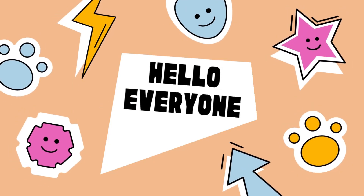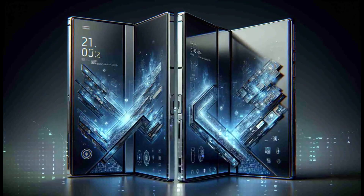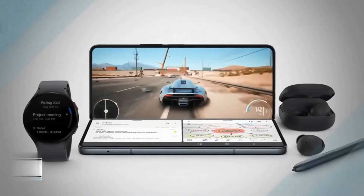Hello everyone. Today we bring you the latest developments on the Samsung Z Fold 6. Anticipate a more expansive and vibrant inner display with minimal bezels, aiming to elevate both work and entertainment interactions.